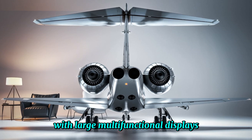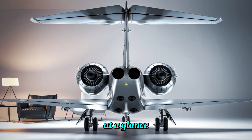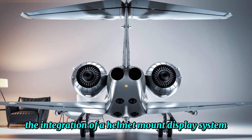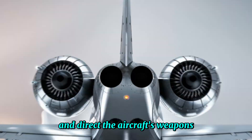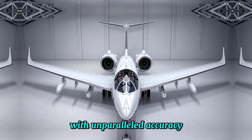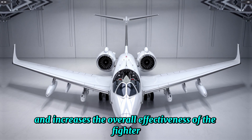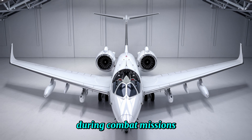with large multifunctional displays that provide the pilot with all the necessary information at a glance. The integration of a helmet-mounted display system allows the pilot to quickly lock onto targets and direct the aircraft's weapons with unparalleled accuracy. This ergonomic and advanced design reduces pilot workload and increases the overall effectiveness of the fighter during combat missions.